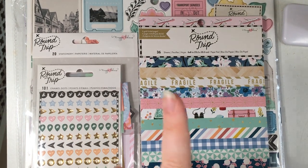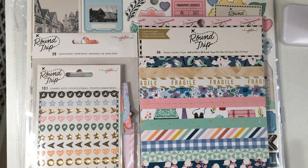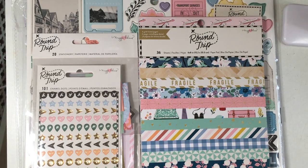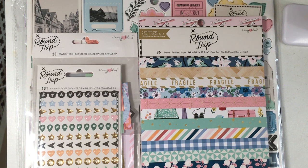Hey everyone, welcome back to my channel and welcome to my first ever crafty haul video! I thought I would just jump on and show you some bits and pieces that I've bought off Hey Little Magpie, which is like a crafty online store here in the UK.